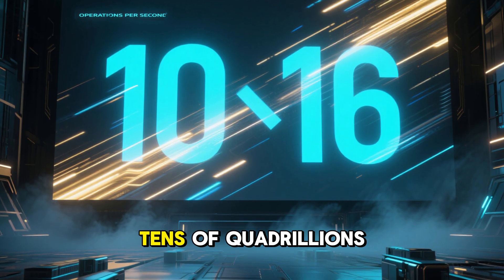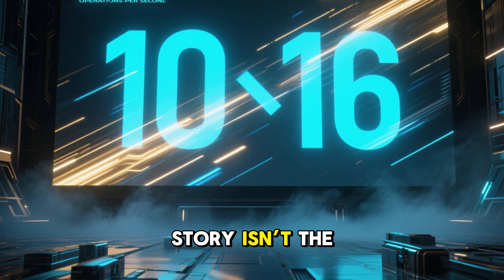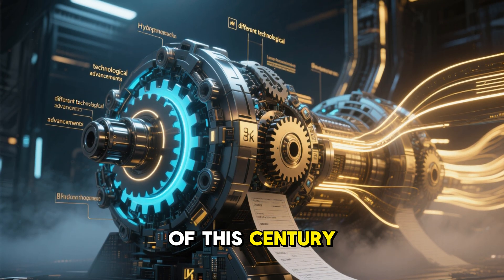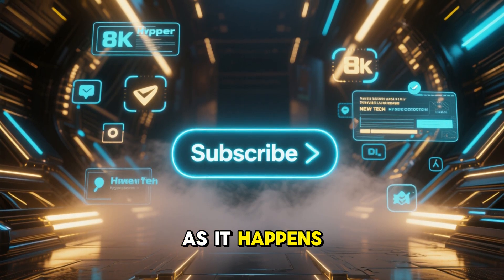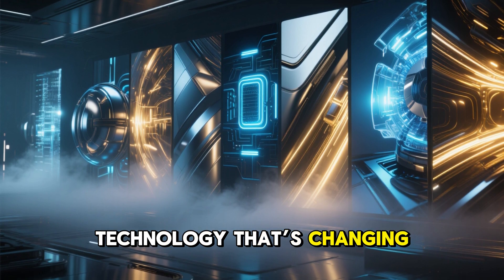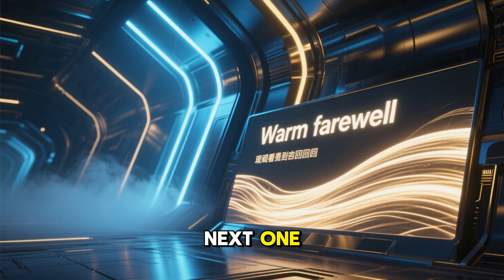We started with a number: tens of quadrillions of operations per second. But the real story isn't the math — it's that we are building the engines that will define the rest of this century. The Rubin platform is the machine that builds the future. If you want to keep up with that future as it happens, hit that subscribe button. We decode the technology that's changing your world every single week. Thanks for watching, and I'll see you in the next one.